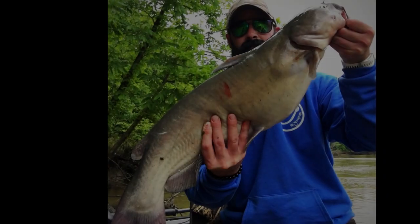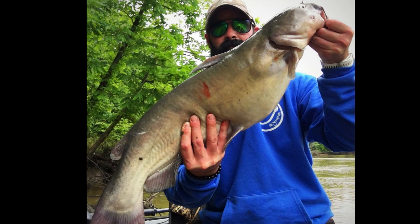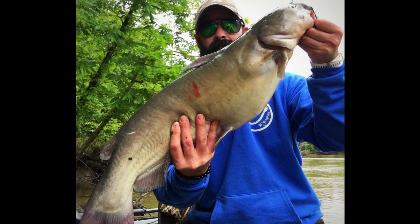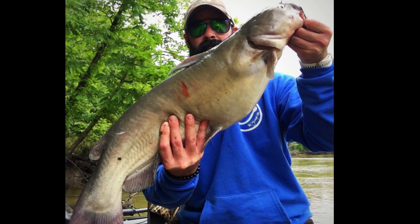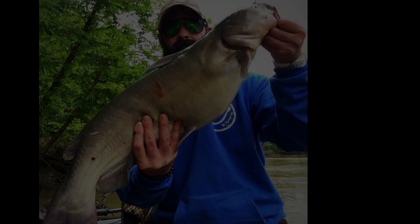This guy ended up being my personal best channel cat at 10.5 pounds on the dot. Hope you guys enjoyed the video and maybe got something out of it. Nothing else, a 10.5-pound channel cat will bite the fire out of you. As always, I really appreciate all the likes and all the comments, and I will see you on the next one.